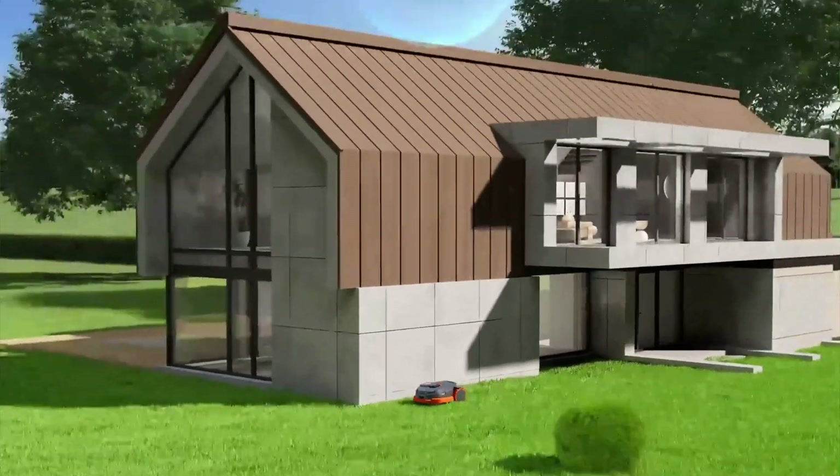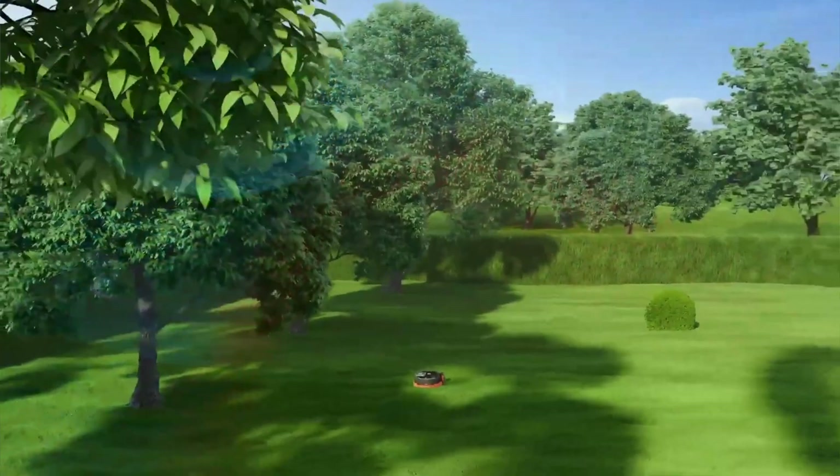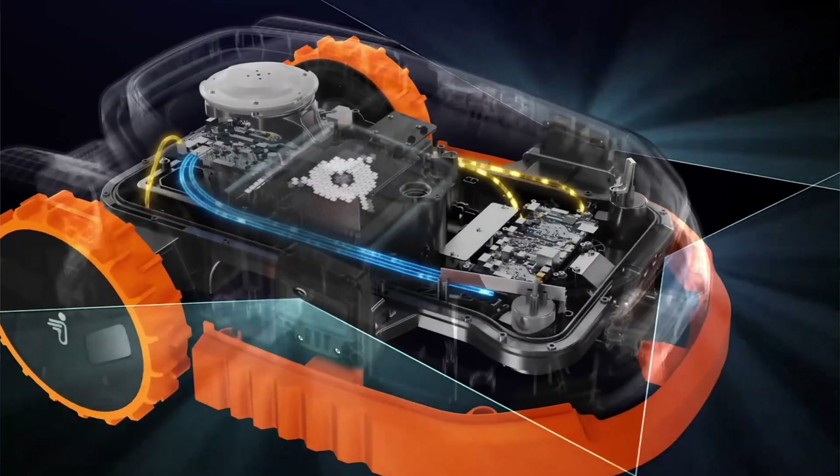There are a ton of new upgrades and features with the X3 series, starting with the all-new EFLS 3.0. This adds everything that makes EFLS special like RTK and VSLAM technology, but it also adds VIO, or visual internal odometer.